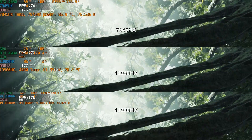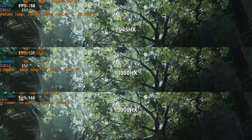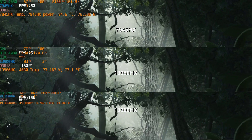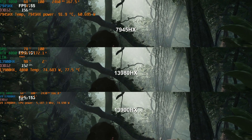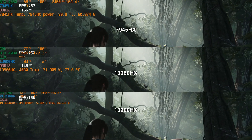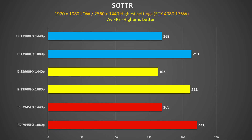In Shadow of the Tomb Raider, the 7945HX definitely holds an advantage — all 4080s are being fully utilised at up to 170W, so it must just love the Ryzen architecture. Imagine if we had Ryzen chips with 3D V-Cache; they would easily beat Intel. At the end of the run, the 13900HX and 7945HX were bang on the same at 1440p, but the Ryzen system was ahead at 1080p, with the 7945HX 4% faster than the 13900HX.